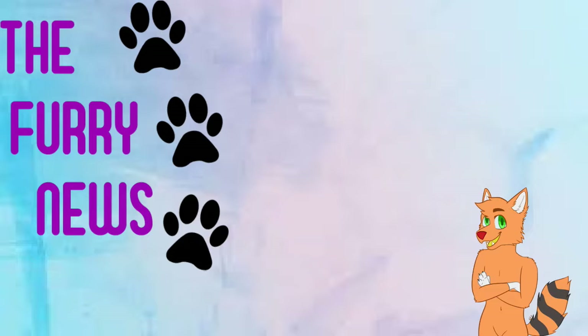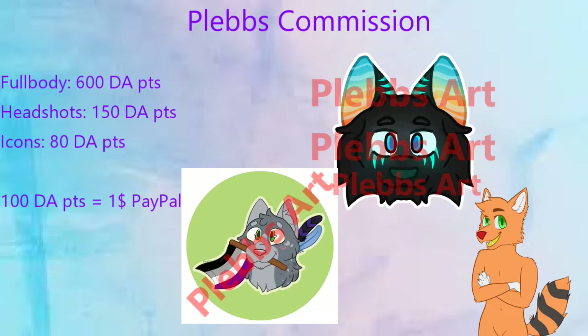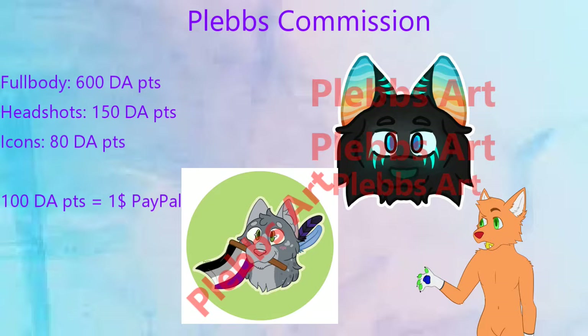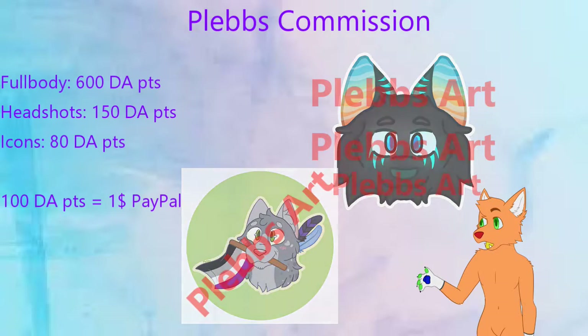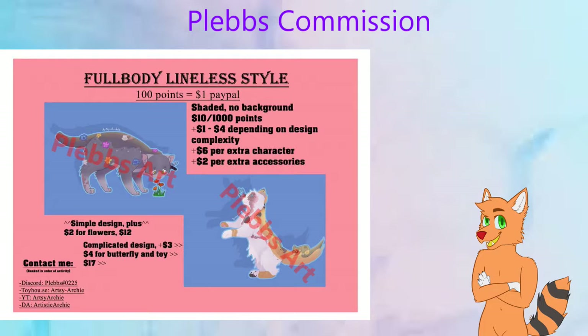First up we have Plebs, also known as Artistic Archie, with a wonderful cute art commission. She's offering to draw headshots, icons, full bodies, and lineless artwork. Starting with the lineless style, your artwork will come as a full body with shading and without any background. Note that the price will vary due to complexity and any additional characters you want to add.